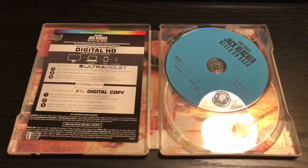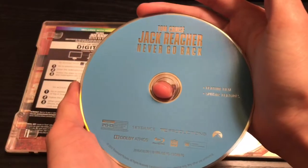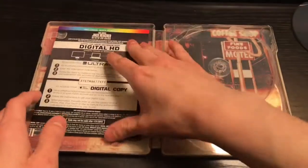I do have this movie digitally, so this code would be redeemed before I even upload this video. And here is the Blu-ray — comes with the film and special features.